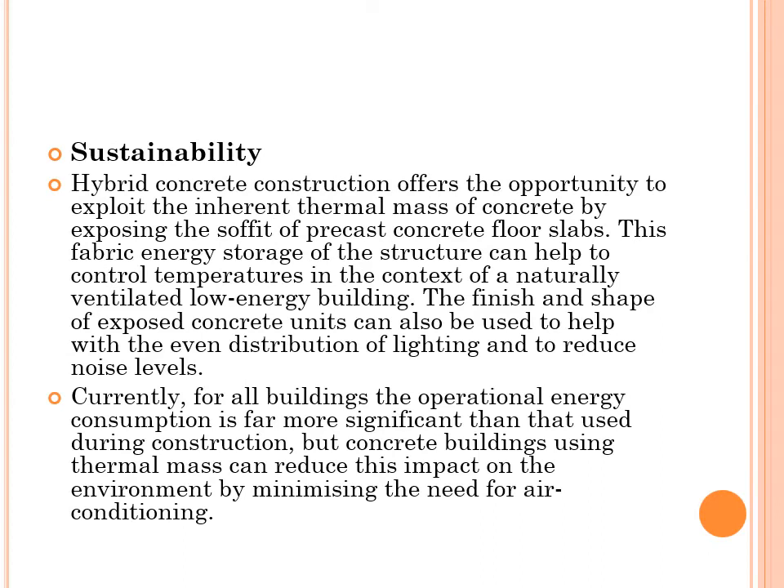Sustainability: Hybrid Concrete Construction offers the opportunity to exploit the inherent thermal mass of concrete by exposing the soffit of precast concrete floor slabs. This fabric energy storage of the structure can help to control temperatures in the context of a naturally ventilated low energy building. The finish and shape of exposed concrete units can also be used to help with the even distribution of lighting and to reduce noise levels.